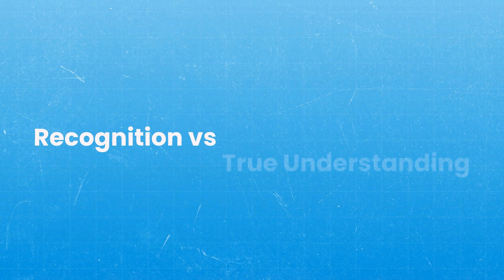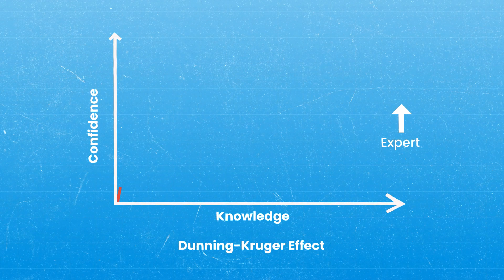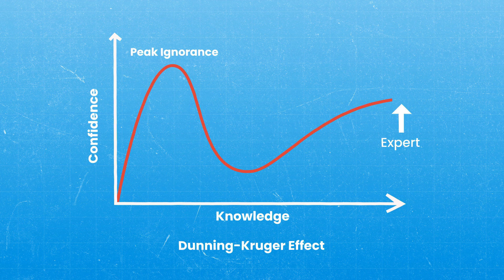The next issue that can cause people to get stuck between two answer choices is the difference between recognition versus true understanding. This is especially common for people struggling with scores at or below the passing line. The issue is what they call the Dunning-Kruger effect — the period where we're overconfident in our learning. Initially, when we know less about something, paradoxically our confidence is near its highest, and this can get in our way.